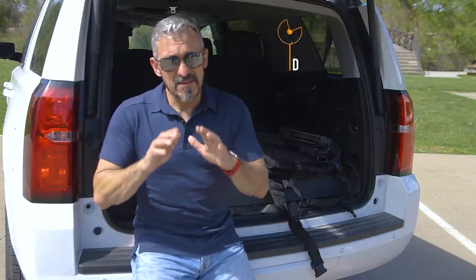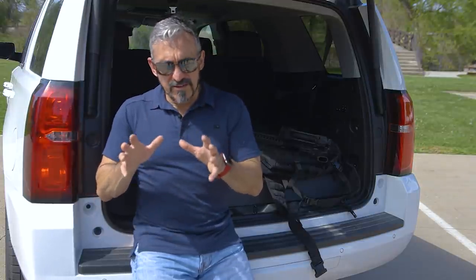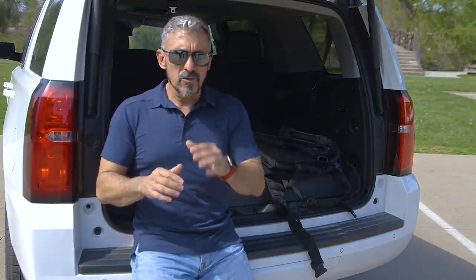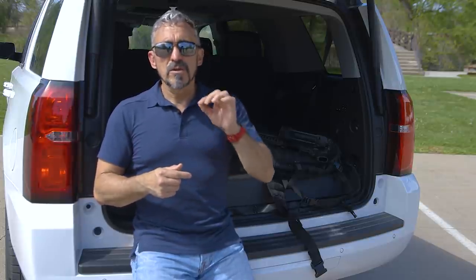So if a truck gun fits your needs, great — consider all these variables and options and try to select the best ones to fit your needs. If not, it's just good information to have. Whatever the case, we'd love to hear your questions or comments — please feel free to post them below. Until then, take care and stay safe.